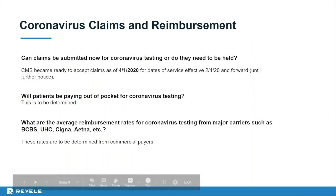Regarding claims and reimbursement for COVID-19 testing: CMS became ready to accept claims on April 1st, 2020, for dates of service effective February 4th, 2020, and forward until further notice. Most payers are following CMS guidelines during this crisis, so those claims are ready to be billed. Regarding patient out-of-pocket costs, under traditional Medicare there is no beneficiary cost sharing for lab testing, and most payers are stating they will follow CMS guidelines.